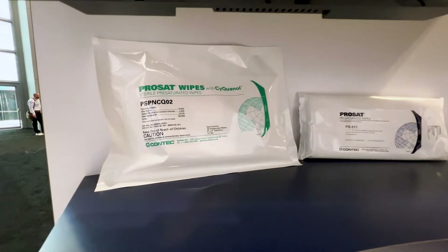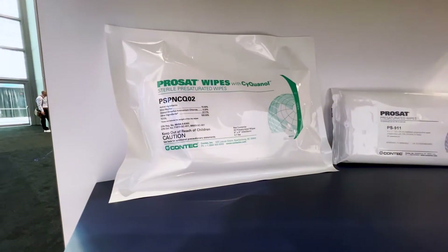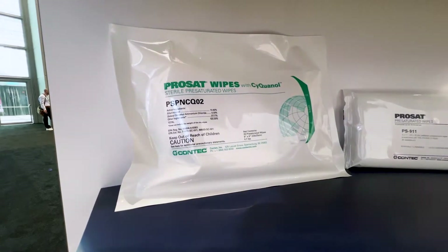And then the third is consistency. Every single wipe of ProSat Cyquinol contains the same exact amount of milliliters of disinfectant. Oftentimes in the market today we see end users constantly spraying and over- or under-saturating the wipe. With ProSat wipes with Cyquinol, you're getting a consistent measure every single time.